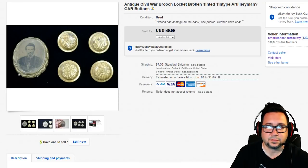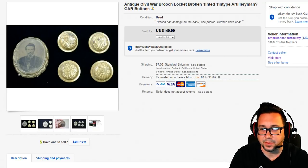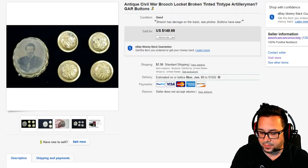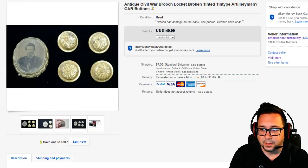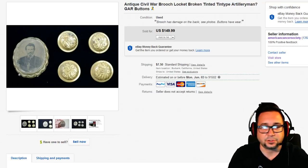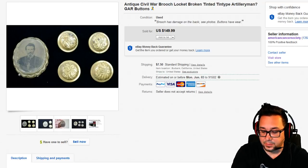Hey everyone, Chris the Thrift Shop Hustler with another 'What Sold on eBay' video. I'm Chris with 30 years of reselling experience. These items have been donated to our eBay shop — I'm the hub manager at the American Cancer Society. 100% goes to cancer research. These videos cover things we've sold, and I have plenty of information to share. The more you learn, the more you earn — that's my slogan.